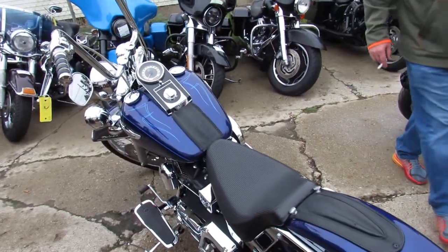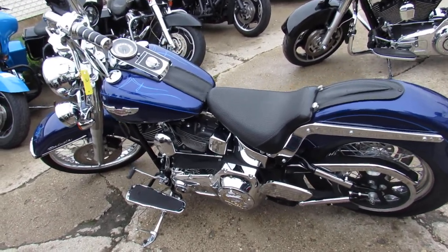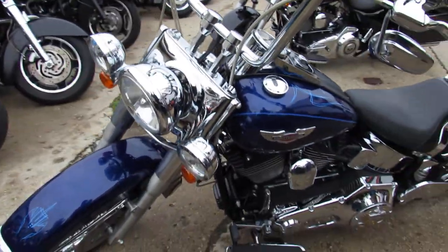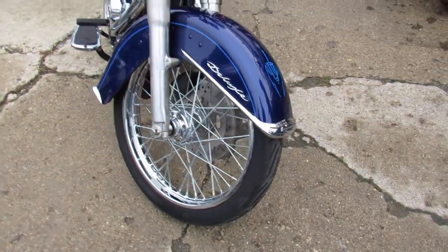BG3 exhaust, ape hangers, chrome switches, chrome switch housings, tons of extra chrome, a pair seat — and check out that 21-inch lace wheel riding on a white wall. That's the look everyone's going for.